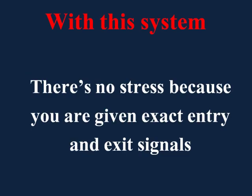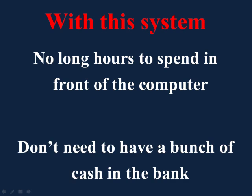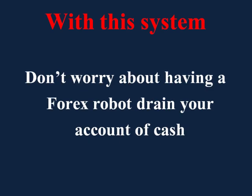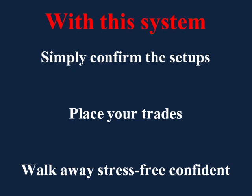With this system, there's no stress, because you are given exact entry and exit signals that eliminate all the uncertainty that come with trading on your own. There are also no long hours to spend in front of the computer, and you don't need to have a bunch of cash in the bank to get started. You also won't have to worry about having a Forex robot drain your account of cash by making a series of bad trades one afternoon while you're spending time with your family. With this system, you simply confirm the setups, place your trades, and walk away stress-free, confident in the knowledge that you're making money trading Forex.